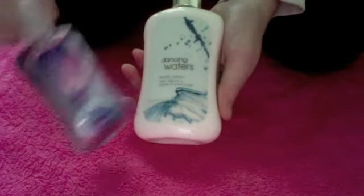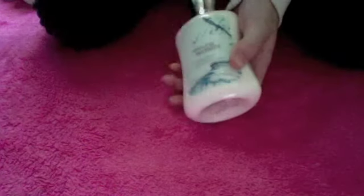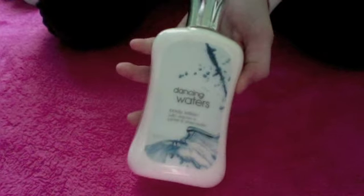I got the Dancing Waters body lotion — oh, there's the travel size shower gel too. And I got the Dancing Waters body lotion. So that's everything I got for Christmas. You can ask for a review on all of these and I will do it. Thanks, bye.